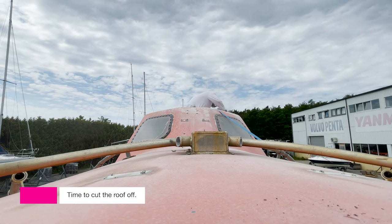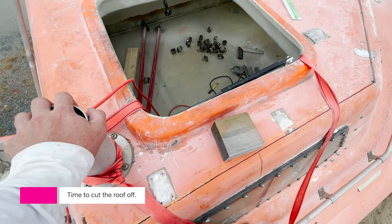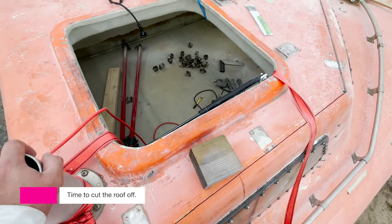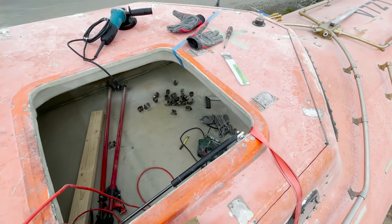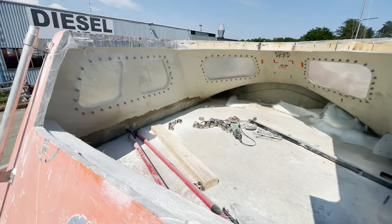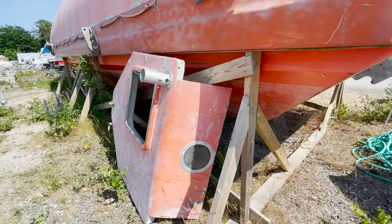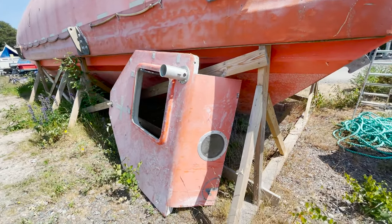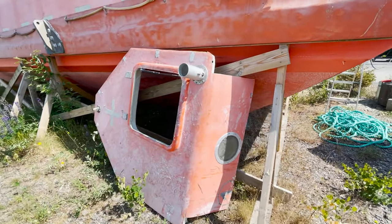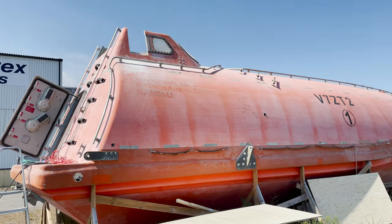And then it was time to cut off the cockpit roof. Unfortunately we were not able to film when we took the roof down, but that is a massive, super heavy roof — so that was kind of a challenge.